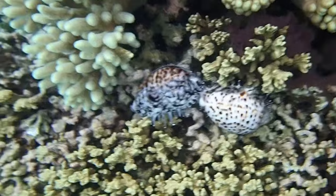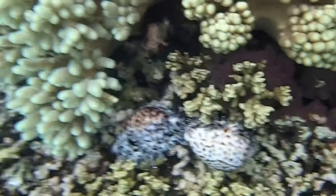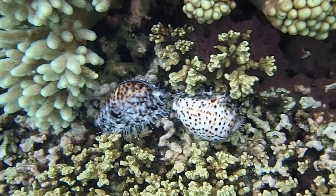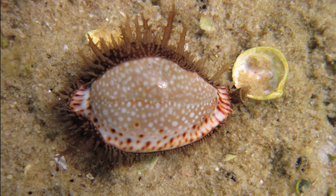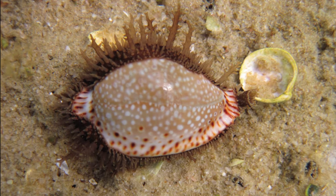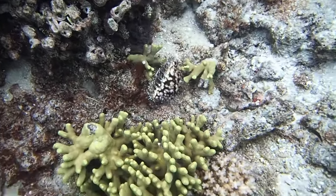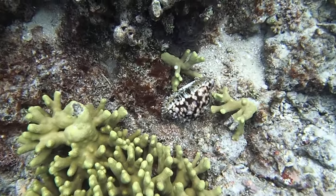The final adult size of a cowrie is quite variable, even among the same species, due to factors such as water temperature and food sources. Due to their thick shell, most predators that eat cowries, like big fish, swallow them whole. Octopuses are able to drill holes in cowrie shells with their radula in order to eat them.